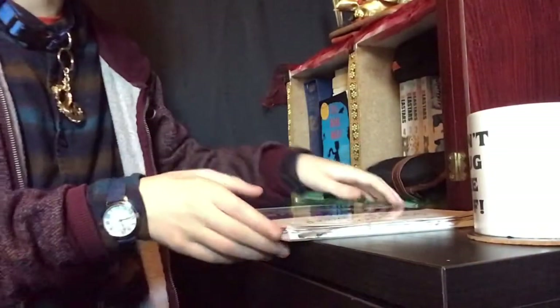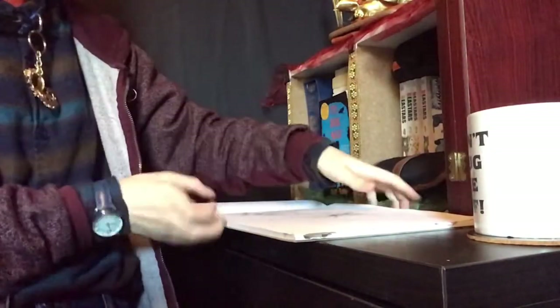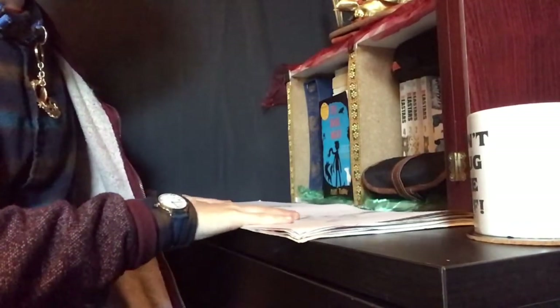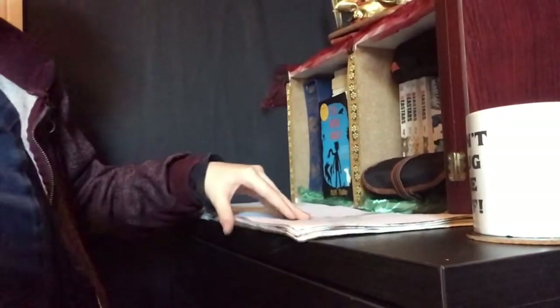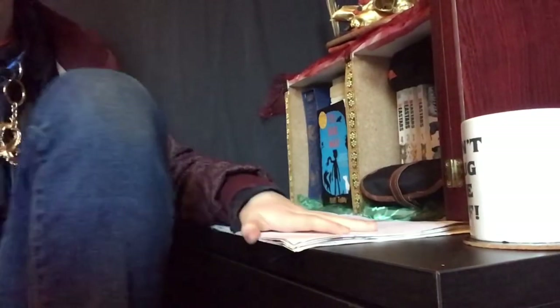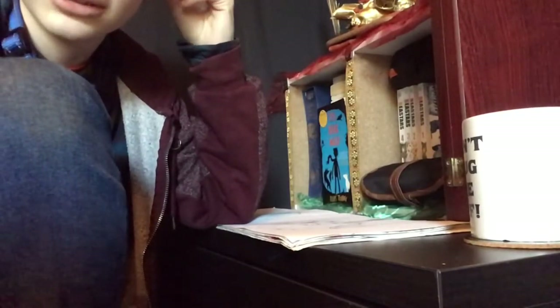Usually what's on this desk is my sketchbook — it normally just sits here and has things in it, just things happening. I also have my sewing machine, which I probably shouldn't put on a desk because there are wires everywhere. But it's just a sewing machine — it's a rubber one. When I sew, it lives on my desk, and if I'm doing something else I'll take it off.